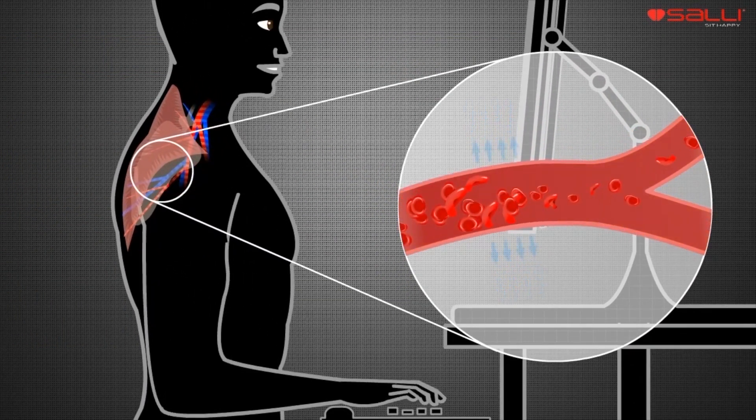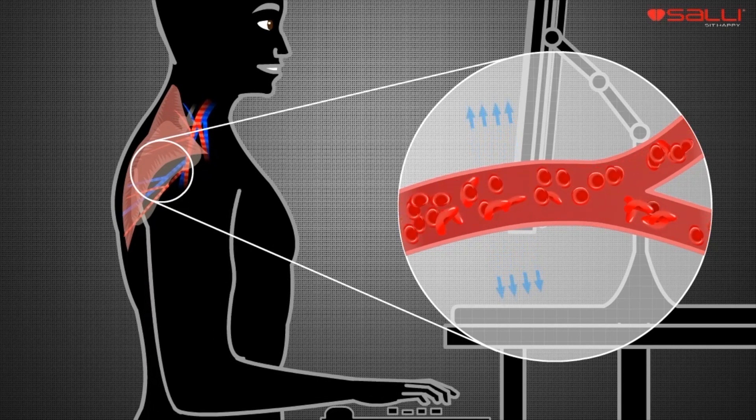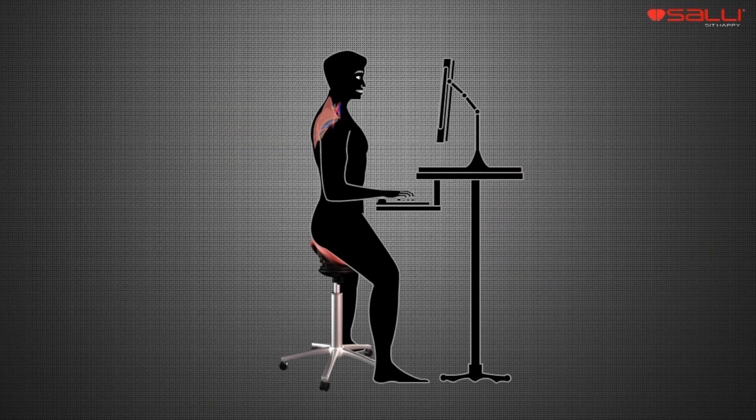The R&D of SALI saddle chairs is based on scientific knowledge of sitting health. The result is a chair that enables comprehensive physical balance of the whole body.